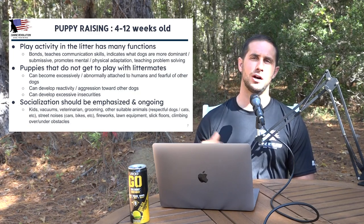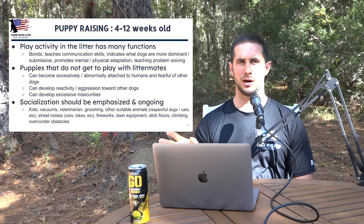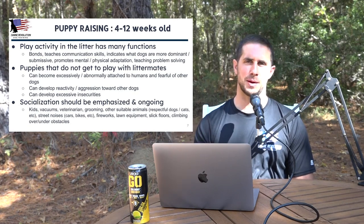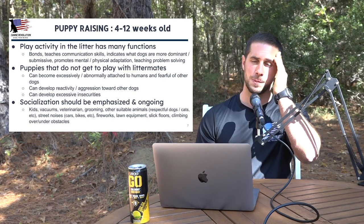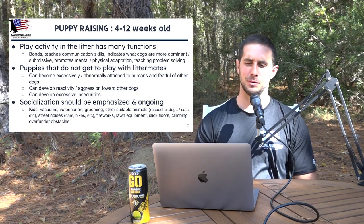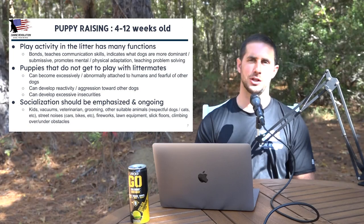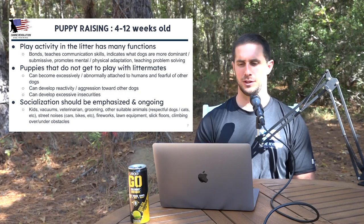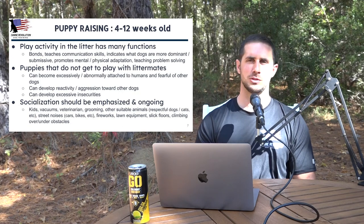Not all puppies are that lucky — there are single puppy litters, and puppies found in rescues that were born in remote locations where the mother passed away or was separated. Puppies that do not get to play with littermates can become excessively or abnormally attached to humans and fearful of other dogs. They can develop reactivity or aggression towards other dogs, and develop excessive insecurities. Most of the dogs I've dealt with that have extreme insecurity were in exactly this situation.